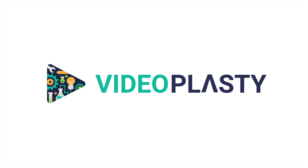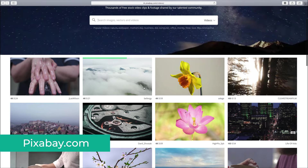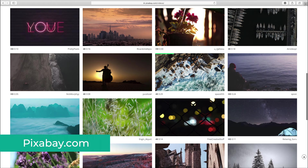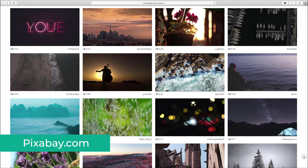My first ever encounter with free assets online was with Pixabay, which has more than 2 million assets. Most of them are photos, but it definitely has an incredible selection of free videos too. Because pretty much anyone can upload on Pixabay, not all footage is amazing, but hey, the videos are free, so you can't really complain.